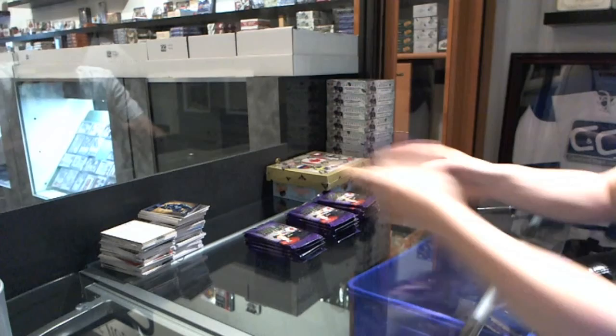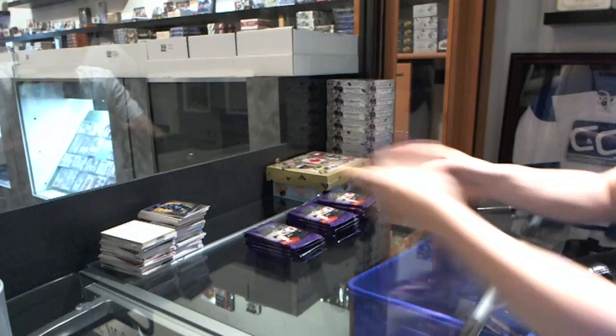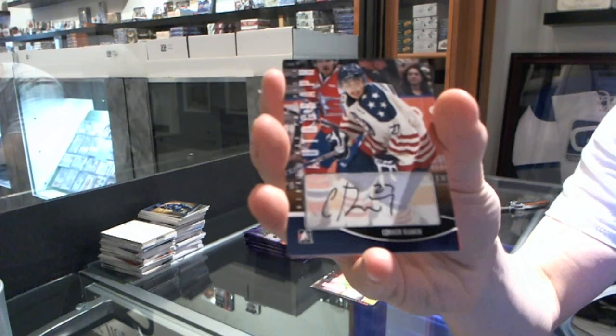So we'll start with the Heroes — good luck. We start with an autograph of Connor Rankin.